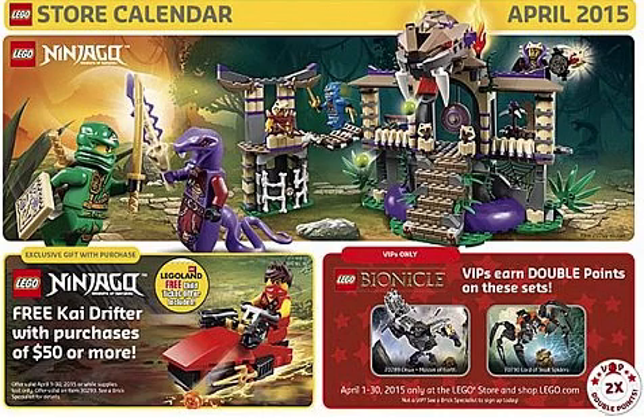You'll also be able to get a Legoland free children's ticket if you get the polybag — it's on the back of it. You can use it at your local Legoland if you have one or if you're going to be visiting one. The free children's ticket does require the purchase of a full-priced adult ticket.